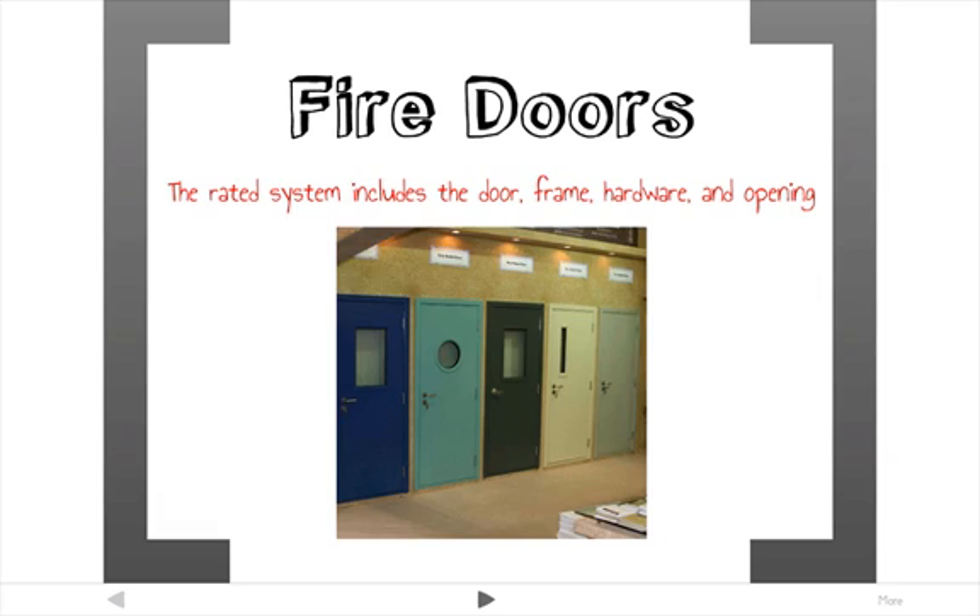Fire-rated door systems include the door, the frame, the hardware, and any opening in the actual door, such as a window. They are required to protect openings in fire-rated walls and all require a one-hour rating. This means the entire assembly — door, frame, hardware, everything — can hold back fire for about 20 minutes. They must be self-closing and latching.